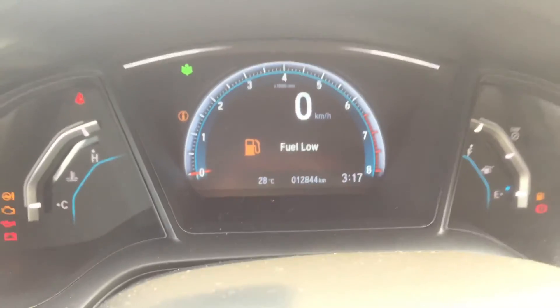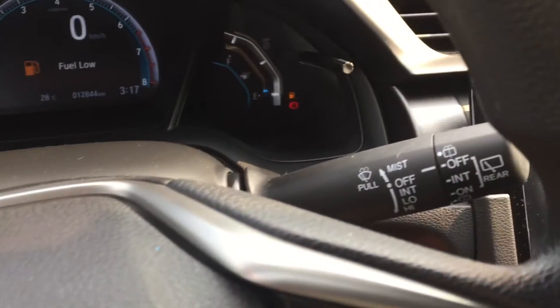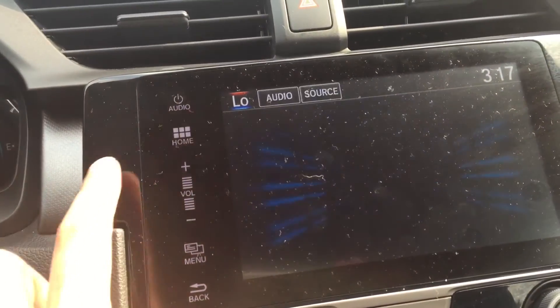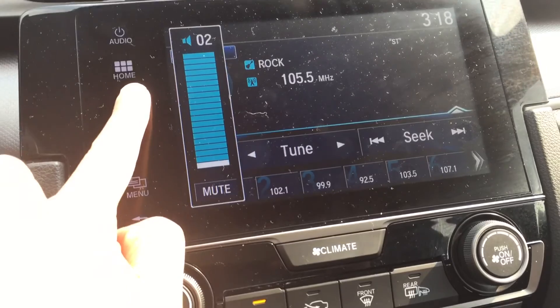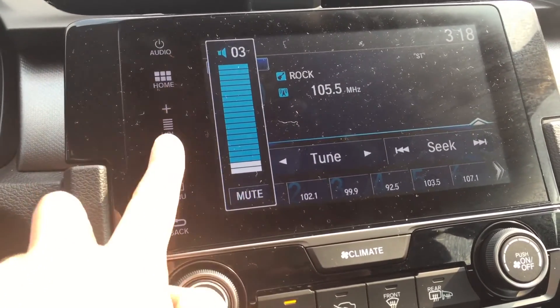12,844 kilometers. A really nice touch display screen.